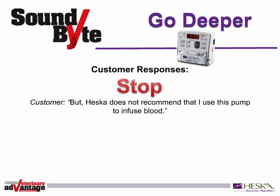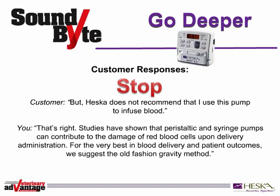Or your customers may present what we call a stop response by saying they're not interested in a pump that they can't use to infuse blood. Here's how to keep the conversation going. 'That's right. Studies have shown that peristaltic and syringe pumps can contribute to the damage of red blood cells upon delivery administration. For the very best in blood delivery and patient outcomes, we suggest the old-fashioned gravity method.'